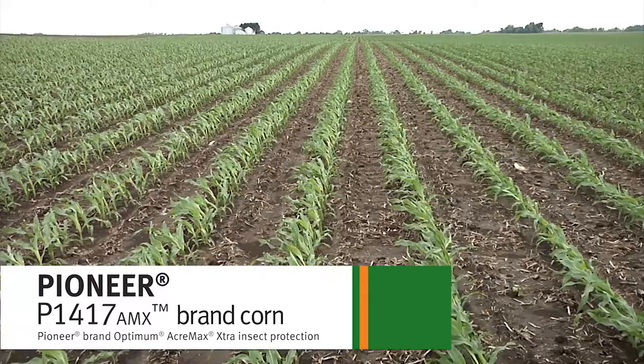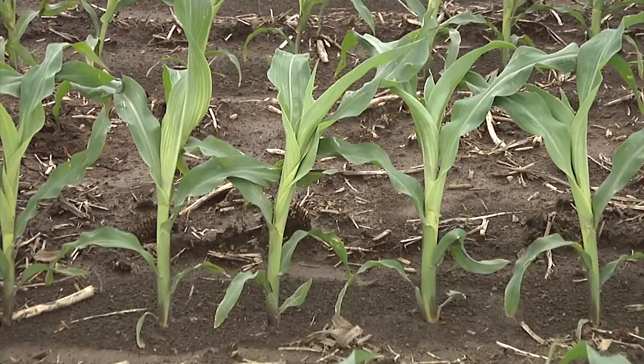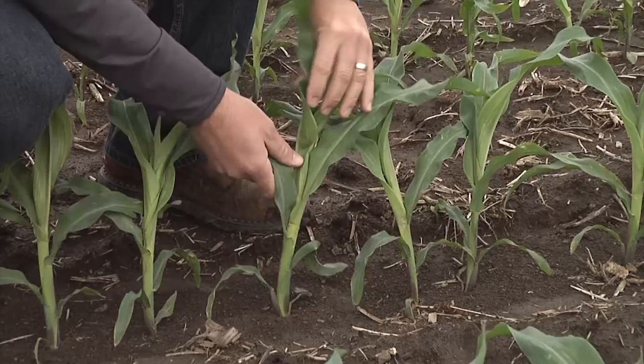Hi, I'm DuPont Pioneer field agronomist Jared Hudson. We're in a field of P1417 AMX in McLean County, Illinois. This field was planted on May 2nd, so the crop is currently in the V5 growth stage — entering its phase of rapid growth and determining the number of rows around on the ear, really starting to set that yield potential for harvest time.